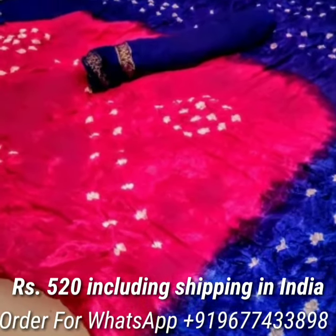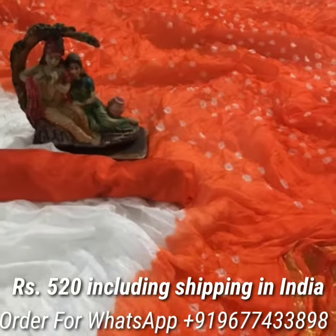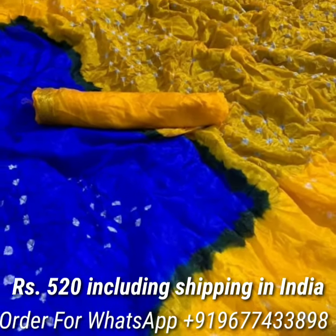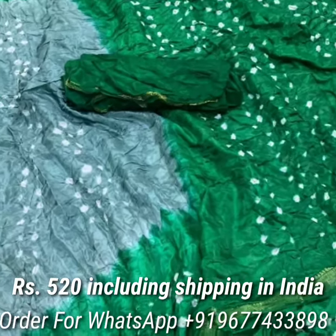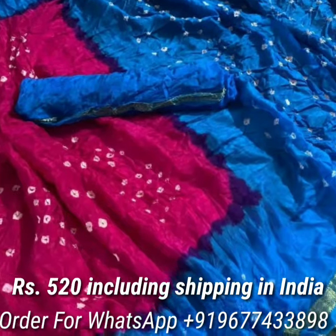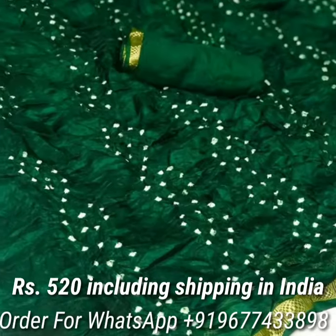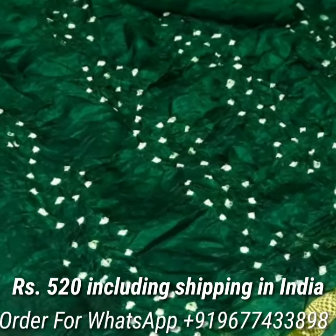Next one is the New Bandhani Tafeta Silk Cotton Series in attractive colors. The series comes with a beautiful contrast silk oven jari border, contrast pallu, and contrast blouse piece. Price is Rs.520 including shipping in India.